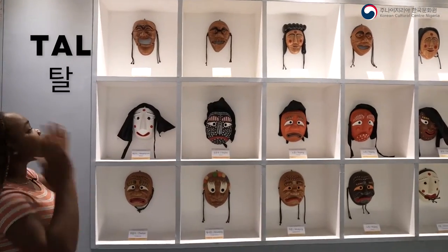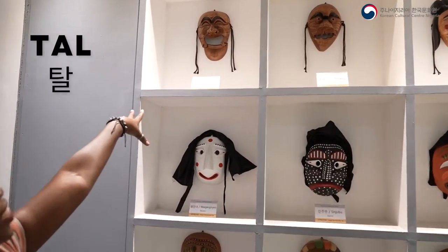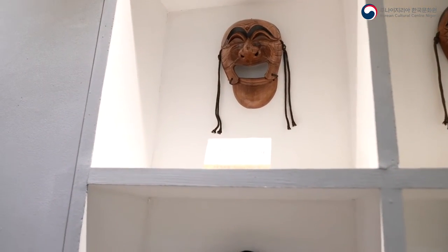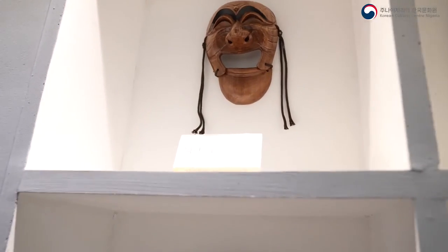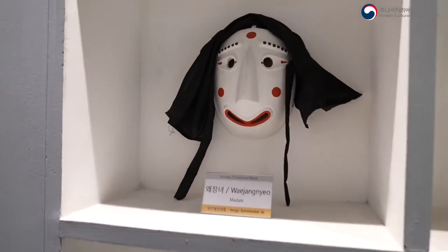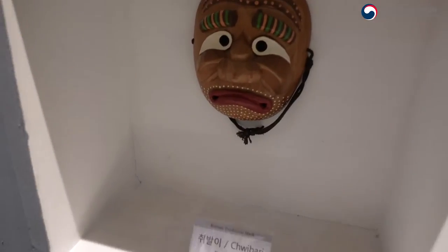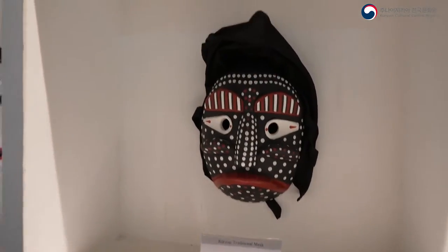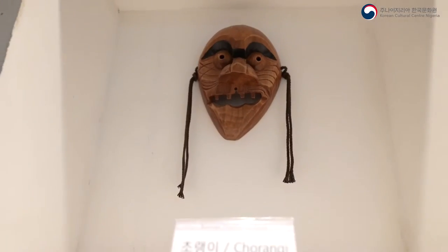Masks of any type are called 'tal' in Korean. Korean masks sometimes come with a cloth attached to the sides, designed to cover the back of the head and also to simulate hair. The masks were often made of alder wood with several coats of lacquer to give them gloss and waterproof them for wearing.